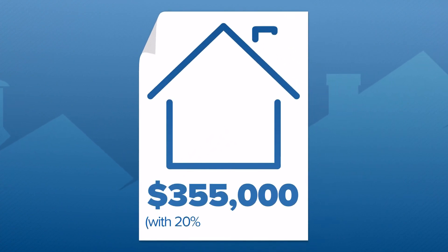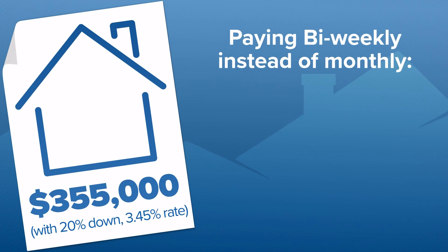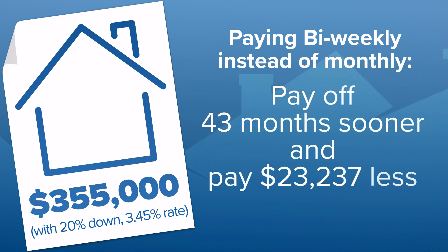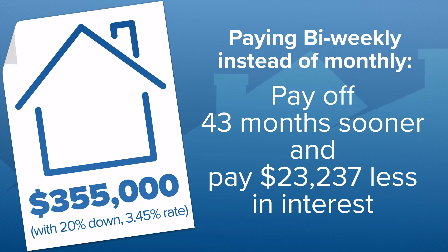I've plugged in the numbers for our median DFW home, and paying bi-weekly instead of monthly, you would pay it off 43 months faster, and you'd pay $23,000 less in interest.